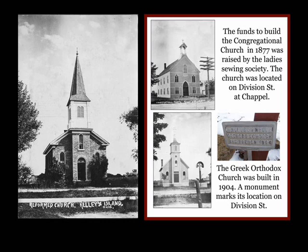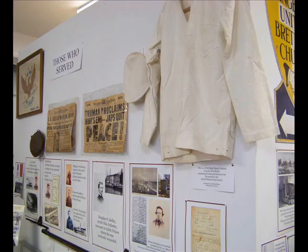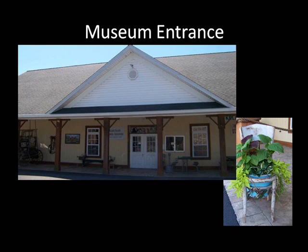As we near the exit, we have a special section for those who served. It features letters from World War II and a remarkable old powder gun. For some of our visitors, this is a trip down memory lane, as they recall stories that their grand and great-grandparents told them. And the Civil War? Our soldiers were the first to step up and fill the quota. One soldier, Jacob Rush, was sent to Cahaba Prison. He also survived the Sultana explosion.